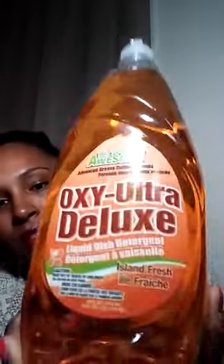Next thing I got was this LA Awesome Oxy Ultra Deluxe liquid dish detergent and this is 50 fluid ounces and the fragrance is Island Fresh. It smells very good and it's a huge bottle. I should have got more — next time I go back I will.